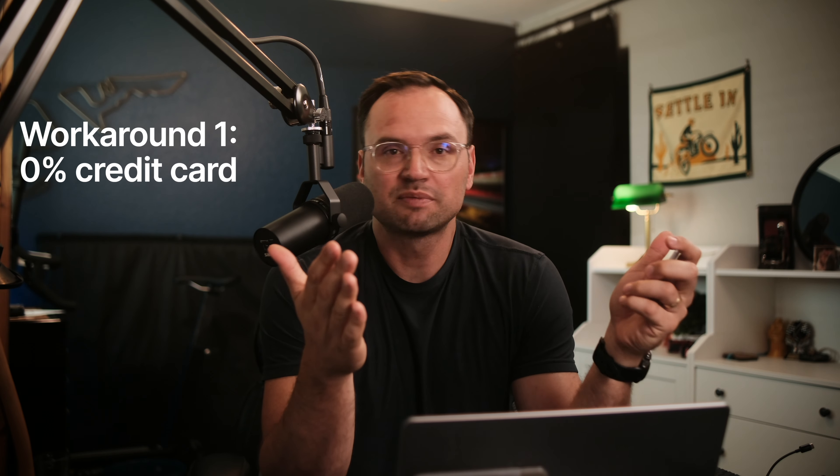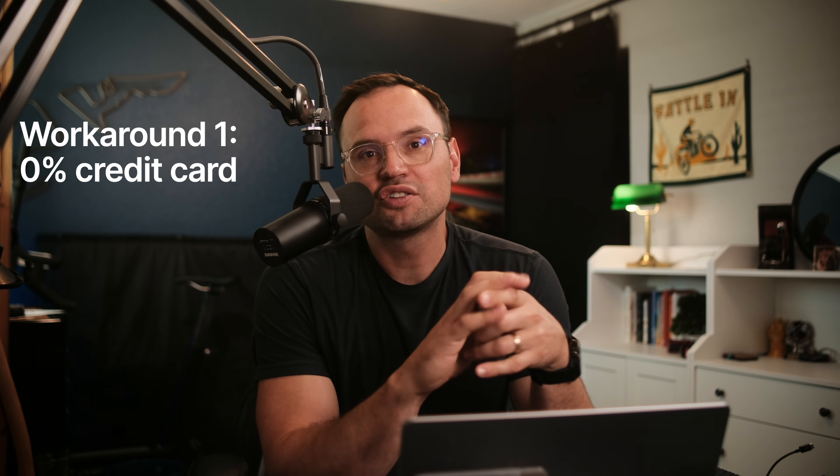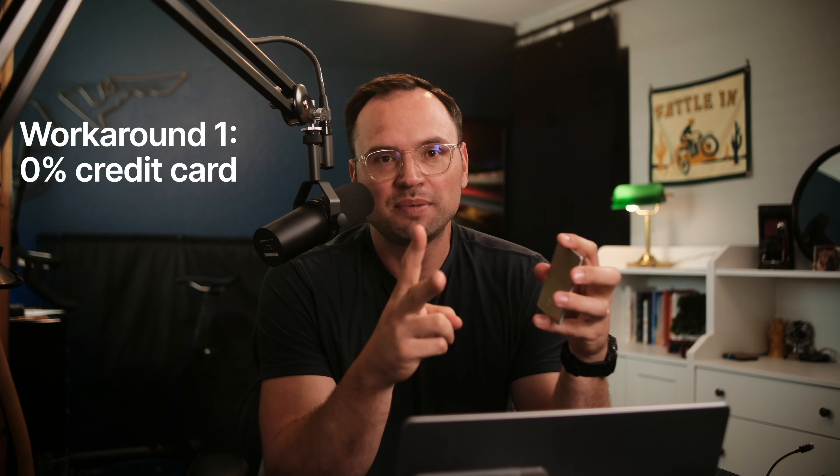One way around the risks and hurdles is to sign up for a brand new 0% interest credit card. Some cards give you months or even a year of 0% interest, which effectively gives you longer to pay off your taxes. This is still kind of flirting with fire and I don't love the idea, but technically it's an option — you take your one big lump tax payment, maybe due in February or March, and span that out over six or twelve months. But in my opinion, the next two options are better than this one.